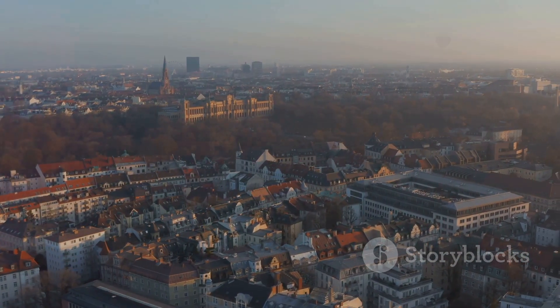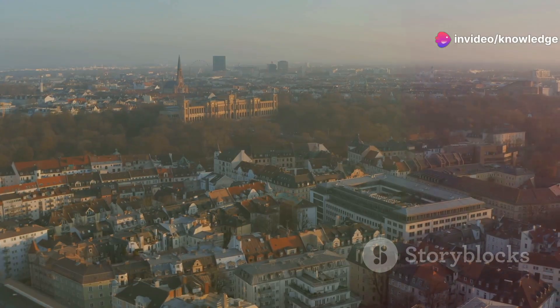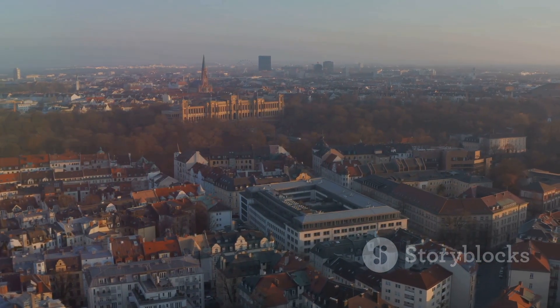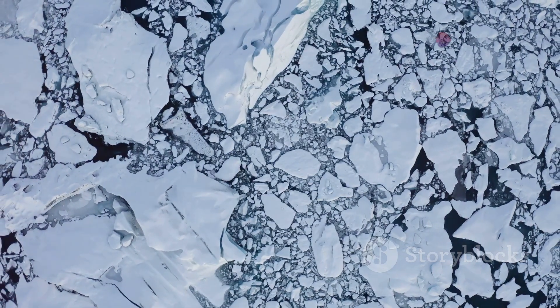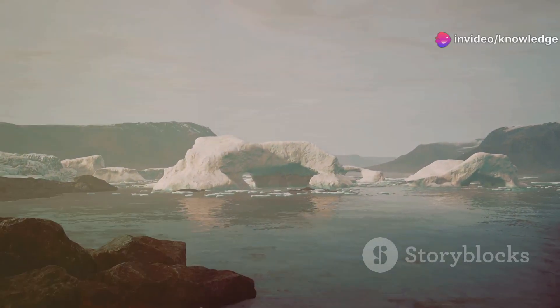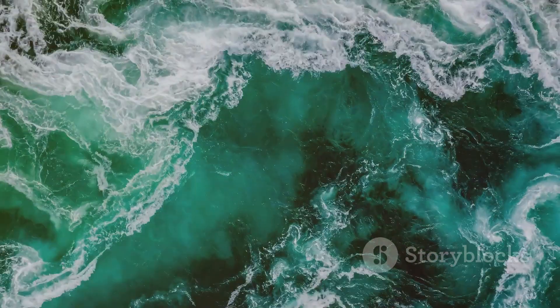Thanks to this oceanic conveyor belt, Western Europe enjoys winters that are much milder than other regions at similar latitudes. Cities like London and Paris are far warmer in winter than parts of Canada at the same distance from the equator. As the warm water travels north, it gradually cools down and becomes saltier due to evaporation. Near Greenland and Iceland, this now cold, salty water grows dense enough to sink deep into the ocean, plunging toward the sea floor.